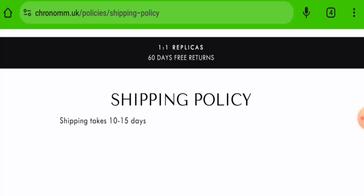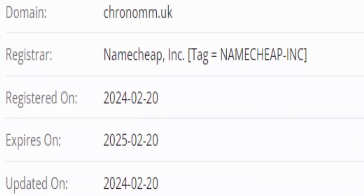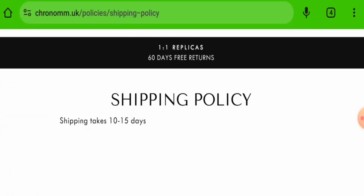This website is secured by the HTTPS protocol and SSL integration to keep details and transactions safe, which is a good sign. However, this website was registered on the 20th of February 2024 and will expire on the 20th of February 2025, which means it is only a few days old and cannot be fully trusted.